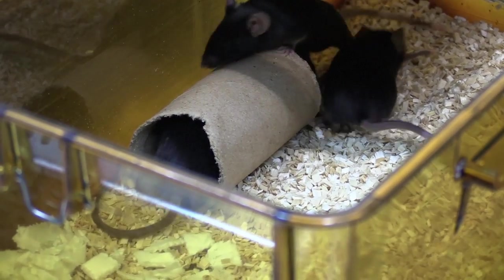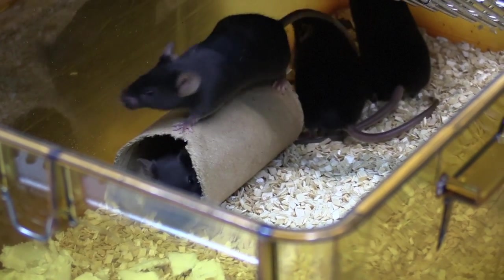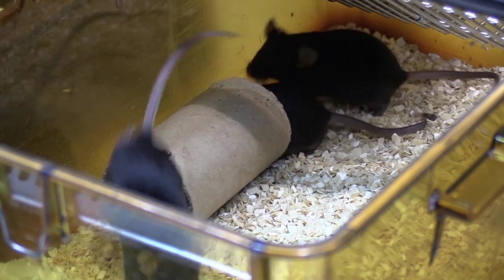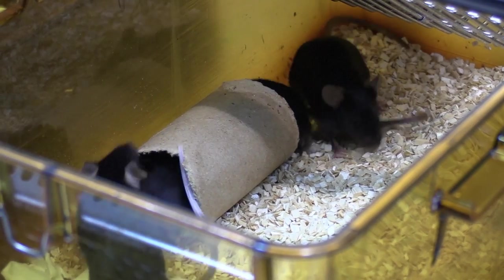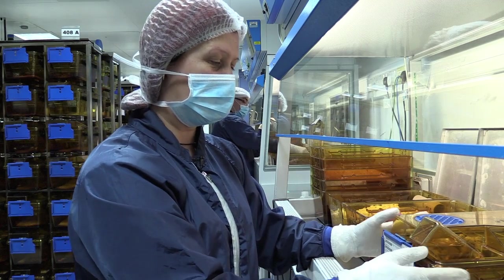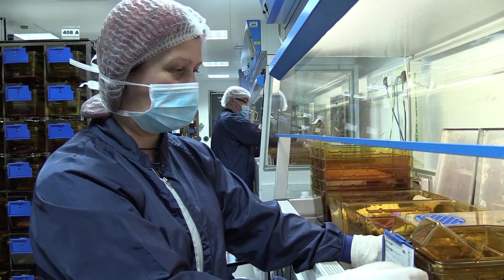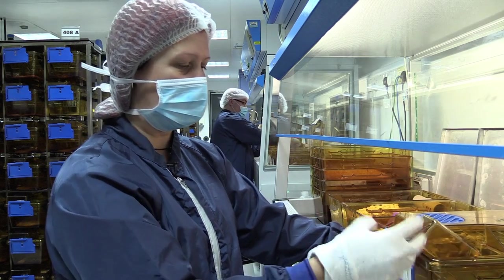Normally we house up to five adults in one cage base. These are about eight weeks old, these ladies. We make their lives in here as natural as we possibly can by giving them environmental enrichment, such as the cardboard tube and the picker bedding.